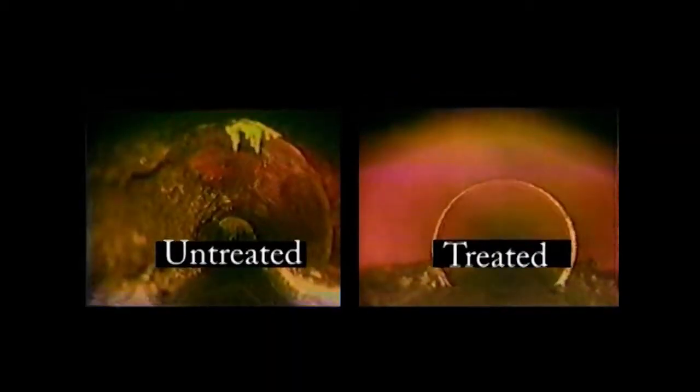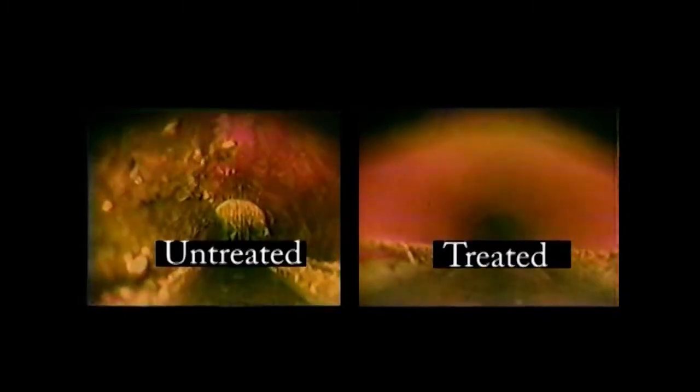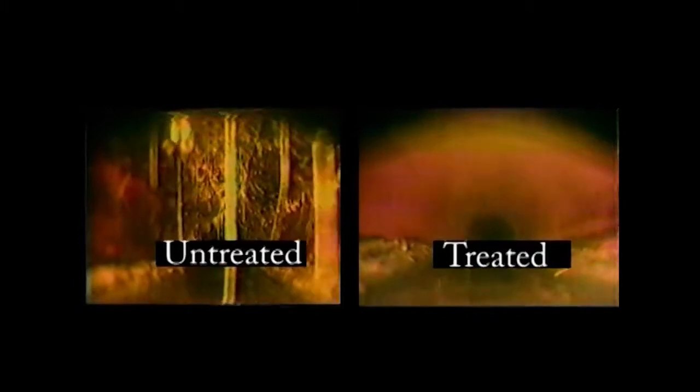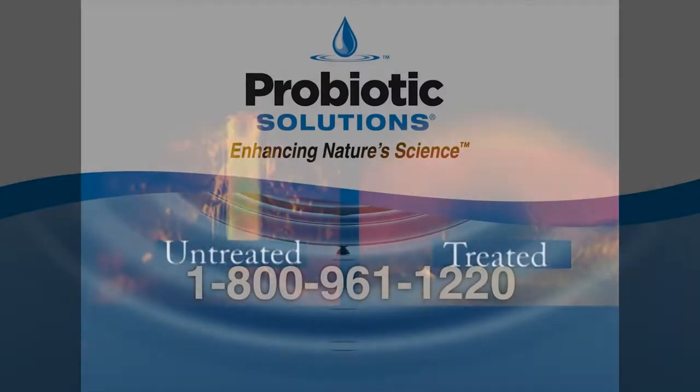The powerful probiotic product changes the nature of the wastewater to cut grease accumulations and reduce odor in the sewer lines. Corrosion of concrete and metal components is reduced. The cleaner sewer pipe reduces the population of cockroaches.